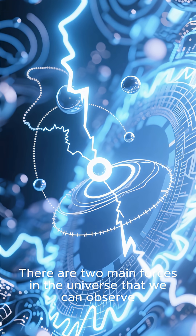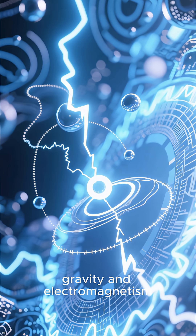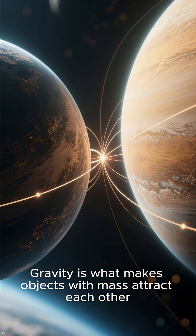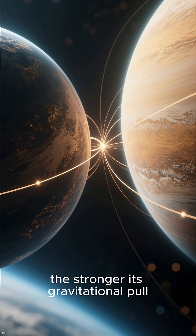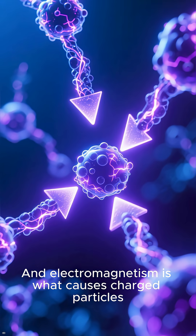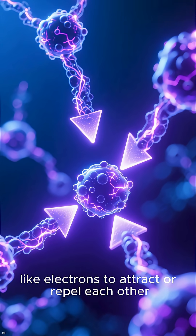Why do planets orbit the sun? There are two main forces in the universe that we can observe: gravity and electromagnetism. Gravity is what makes objects with mass attract each other. The more massive an object is, the stronger its gravitational pull. And electromagnetism is what causes charged particles, like electrons, to attract or repel each other.